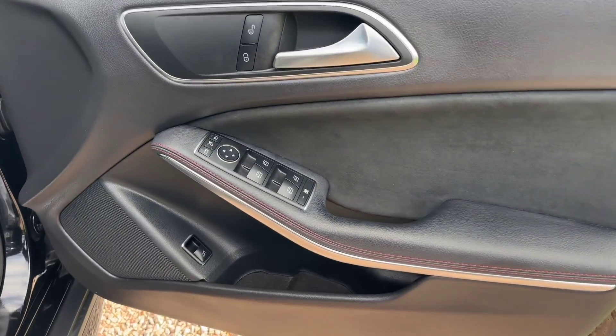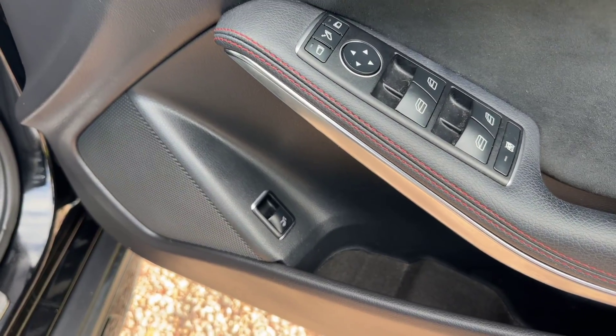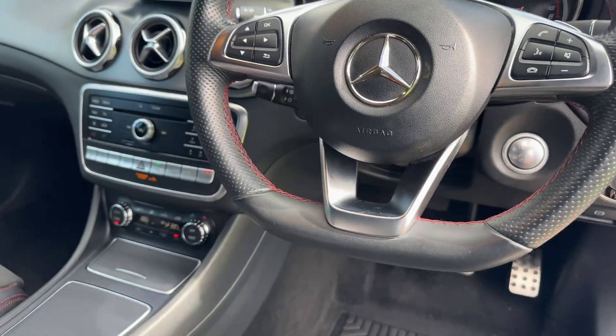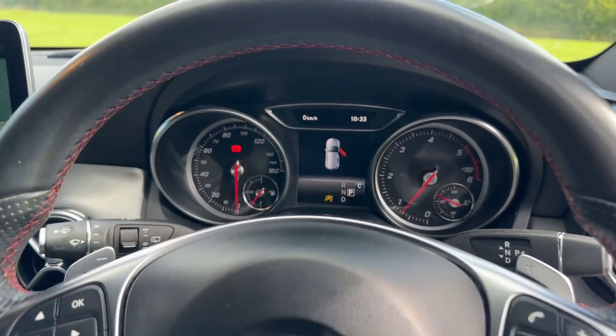Folding mirrors, electric mirrors, electric windows, tailgate release there, flat-bottom steering wheel, keyless start, red stitching on the wheel as well, got voice control.